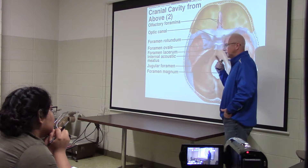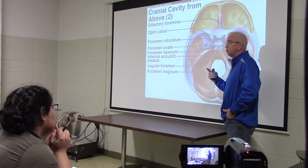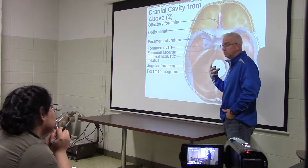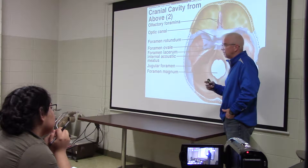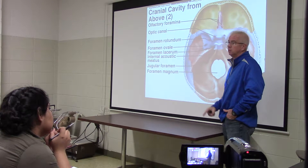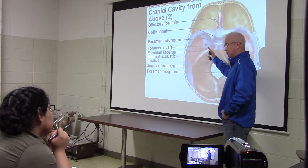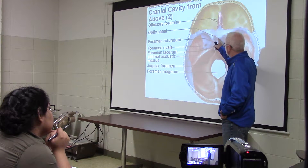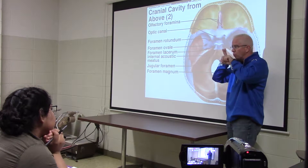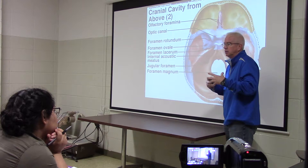Individuals who have pituitary problems — things that are going to mess with them hormonally because they have some kind of growth in the pituitary gland, cancerous or even benign — will oftentimes first notice problems in vision. And that's an anatomy thing that describes that, because the visual information is right next to the pituitary gland. So any kind of bulge or growth can affect it.